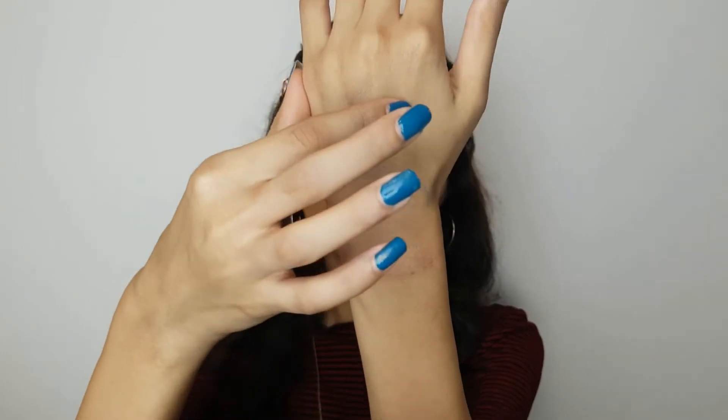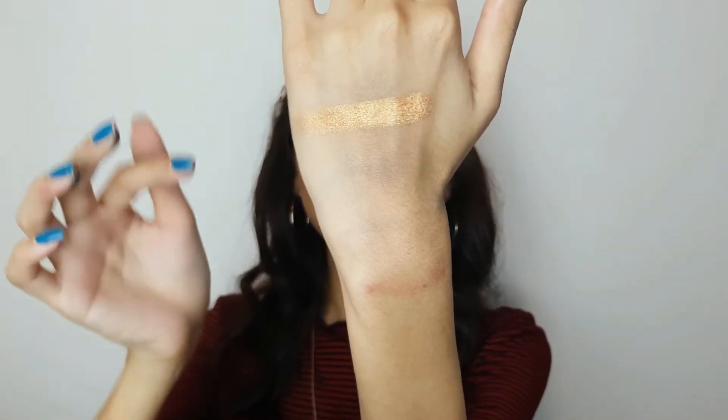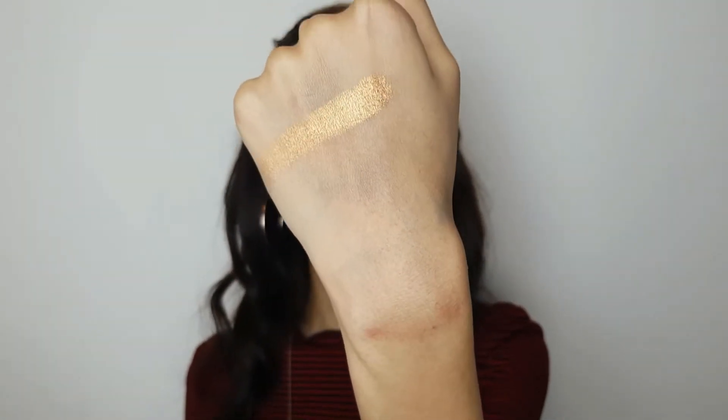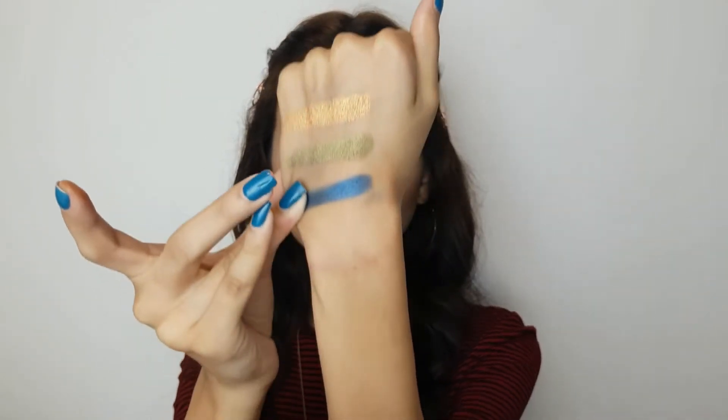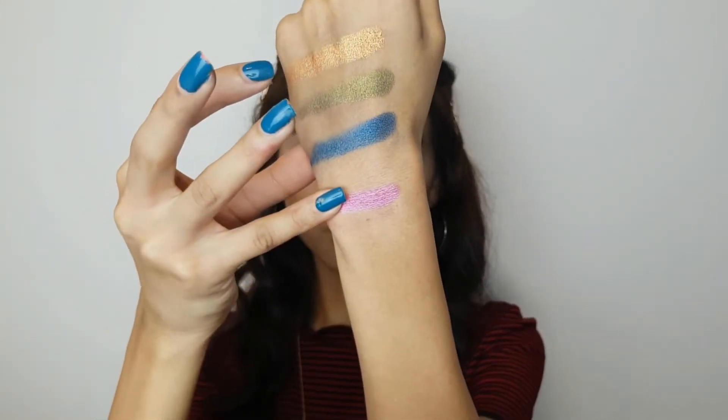So the first shade is called TF. This is my first eyeshadow palette review, so please bear with me. This is only one swipe — it looks so pretty. It's called TF, a pretty gold shade. The second shade is called IE, a green shade — it's so pretty and so vibrant, I'm surprised. Next shade is called 14, a pretty blue shade — they look so promising. And next up we have September, which is a very bright pink. I like these colors already.